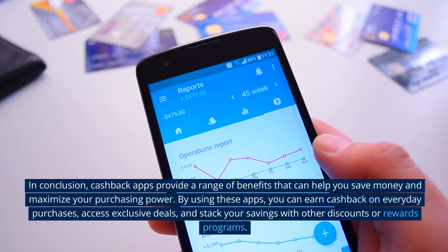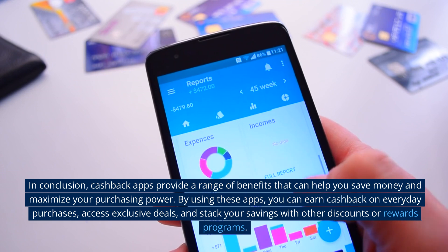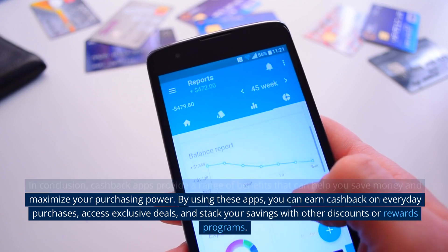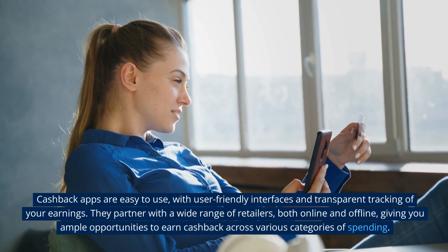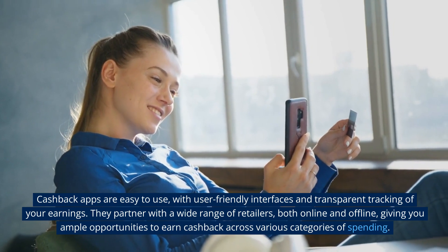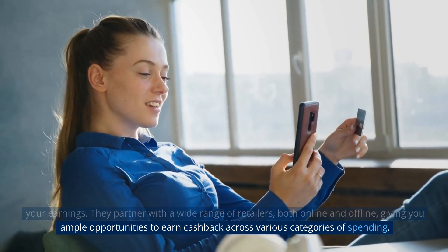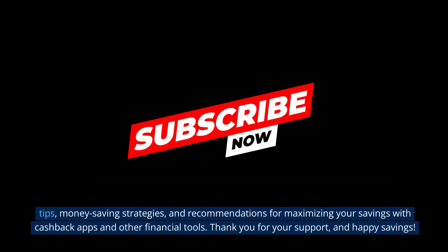In conclusion, cashback apps provide a range of benefits that can help you save money and maximize your purchasing power. By using these apps, you can earn cashback on everyday purchases, access exclusive deals, and stack your savings with other discounts or rewards programs. Cashback apps are easy to use, with user-friendly interfaces and transparent tracking of your earnings. They partner with a wide range of retailers, both online and offline, giving you ample opportunities to earn cashback across various categories of spending. If you're looking to save money and get more out of your purchases, we invite you to subscribe to our channel for regular updates on personal finance tips, money-saving strategies, and recommendations for maximizing your savings with cashback apps and other financial tools. Thank you for your support and happy savings!